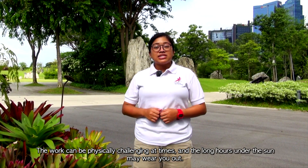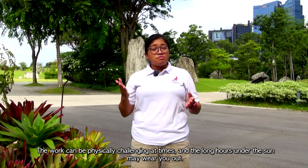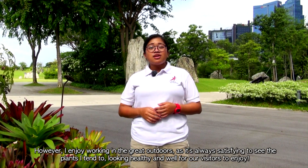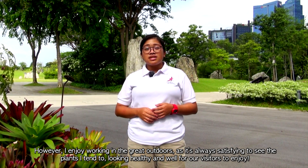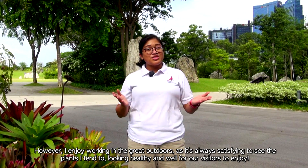The work can be physically challenging at times, and the long hours under the sun may wear you out. However, I enjoy working in the great outdoors as it's always satisfying to see the plants I tend to looking healthy and well for our visitors to enjoy.